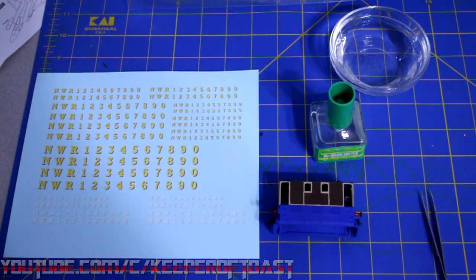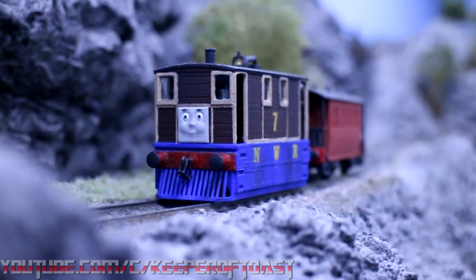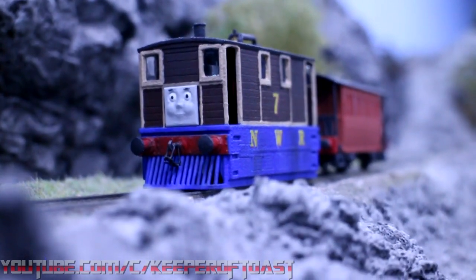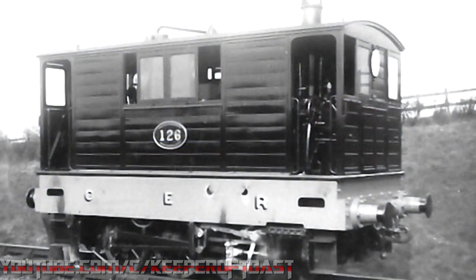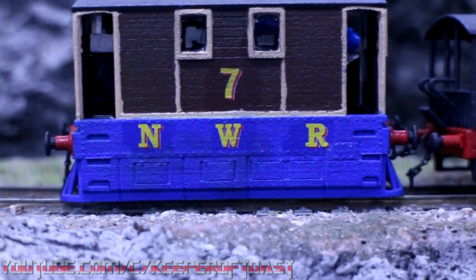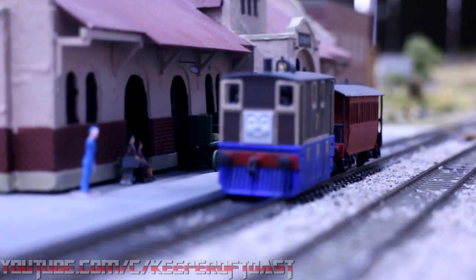The decals were applied just like any water slide transfer — soak it in water for a few seconds, apply a dab of decal liquid to the surface, place the decal, soak up the excess, and done. I diverged a bit from almost every depiction of Toby, official or otherwise, by having him wear the initials of the Northwestern Railway on his side plates. The real C-53s had their operator's initials on their side plates, so this just feels like the natural evolution of that. After the decals came a touch of weathering — I used a flat brush to streak down some soot-colored powder on the sides and his roof. Once all of this was done, at long last, I applied the final layer of top coat, and Toby and Henrietta were finished.